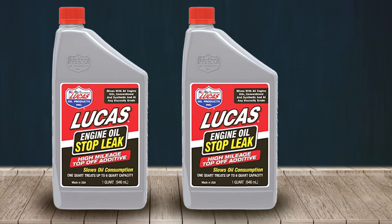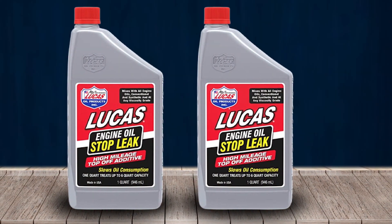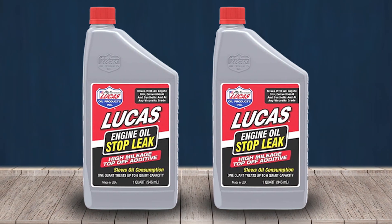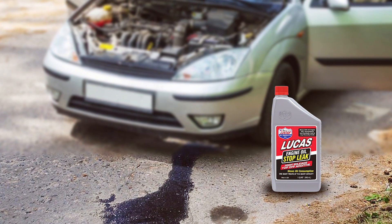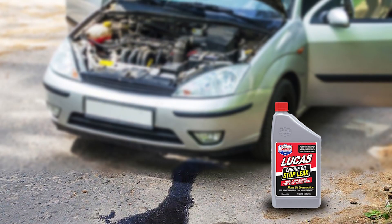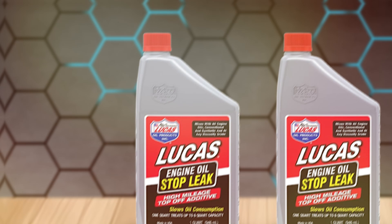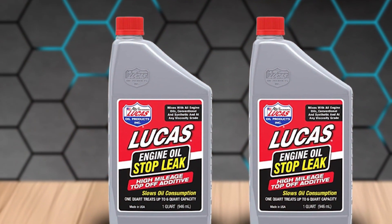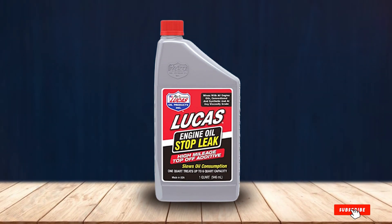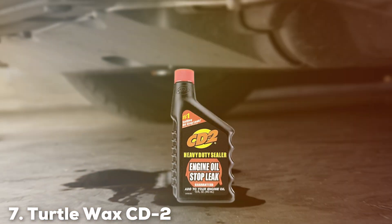Quality is another notable feature of Lucas Oil 11100 Engine Stop Leak. The formula is compatible with all types of engine oils, including conventional and synthetic, ensuring that it can be used with any vehicle. Durability and usability are also highlights of Lucas Oil 11100 Engine Stop Leak. The product is easy to use — simply add it to your engine oil and it will start working immediately. The long-lasting formula ensures that your engine remains leak-free for an extended period, offering peace of mind for car owners.